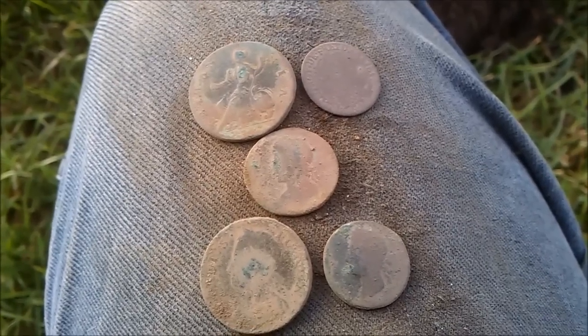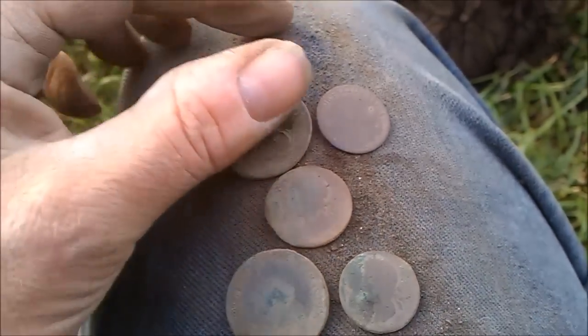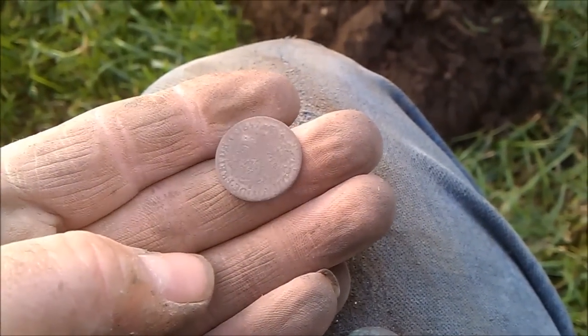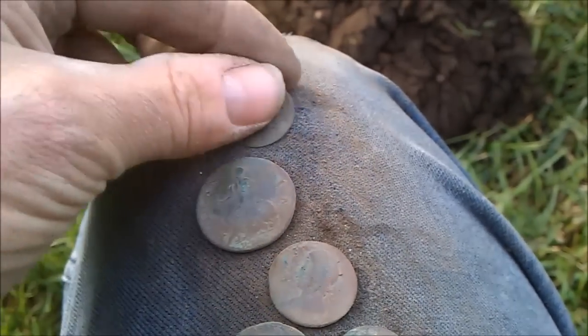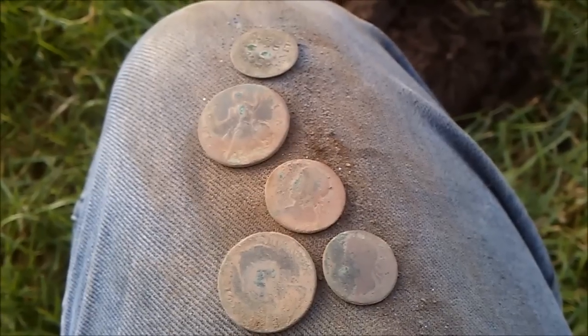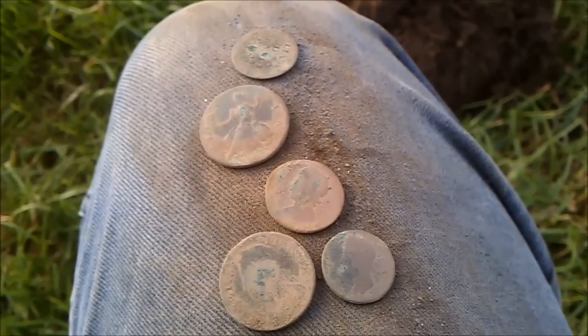Dad just had a cracking little coin spill - quite an early one. We've got a dateable coin. This one's a token, it's 1657, looks French. And the others are a penny, a penny and two farthings of George the Third, and a second. Cracking little coin spill, pretty deep in the pasture.